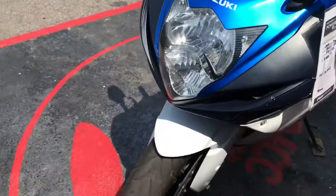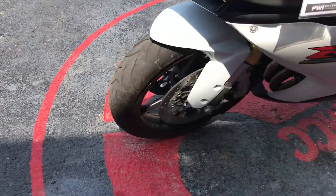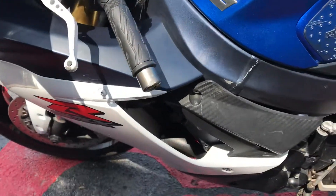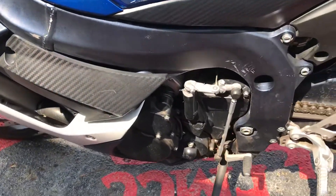This bike runs pretty good and it's in pretty good shape. It's got a few scratches and stuff on it, but no dents or anything like that.